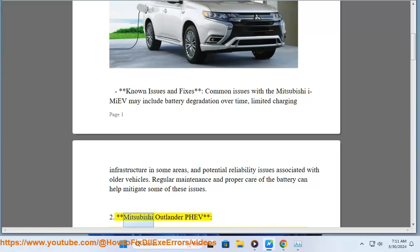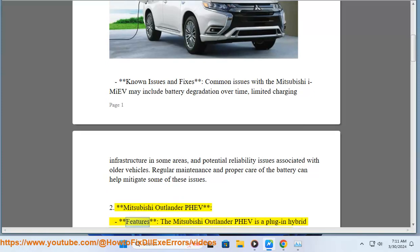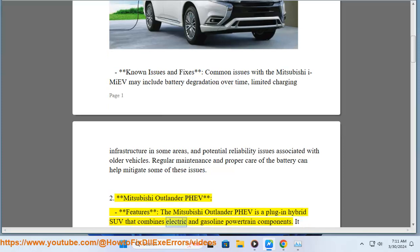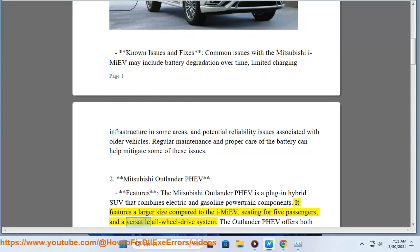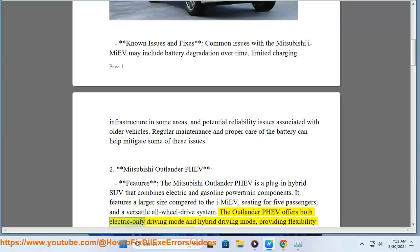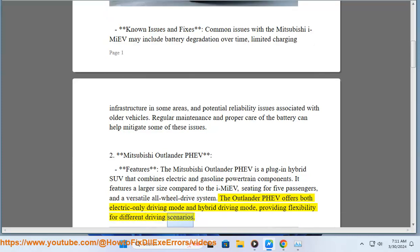2. Mitsubishi Outlander PHEV — Features. The Mitsubishi Outlander PHEV is a plug-in hybrid SUV that combines electric and gasoline powertrain components. It features a larger size compared to the iMiEV, seating for five passengers, and a versatile all-wheel drive system. The Outlander PHEV offers both electric-only driving mode and hybrid driving mode, providing flexibility for different driving scenarios.